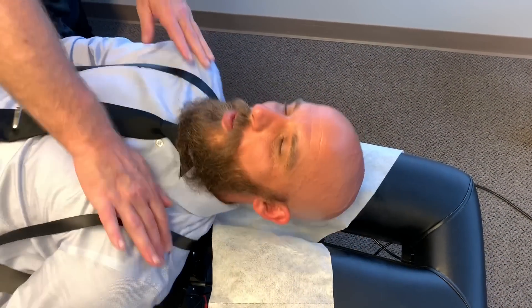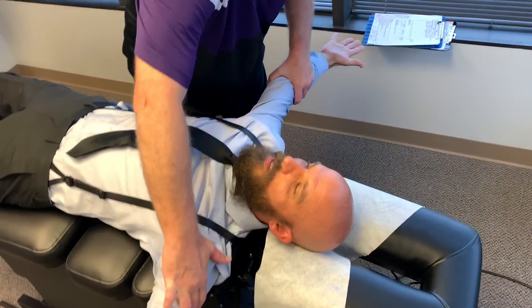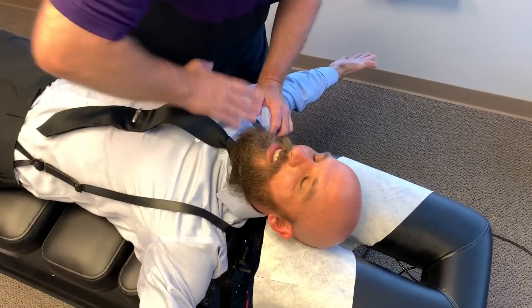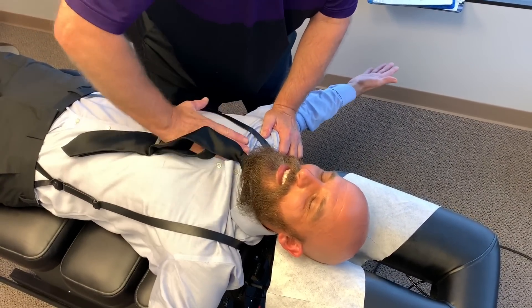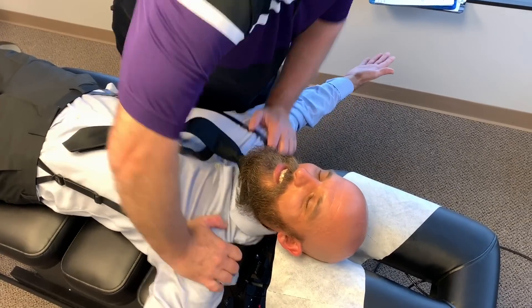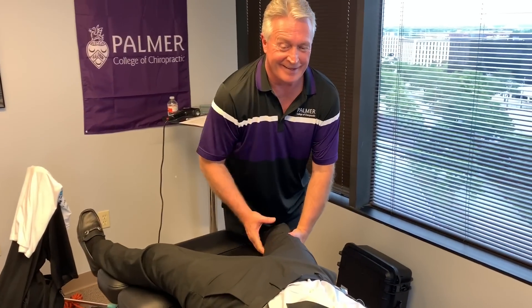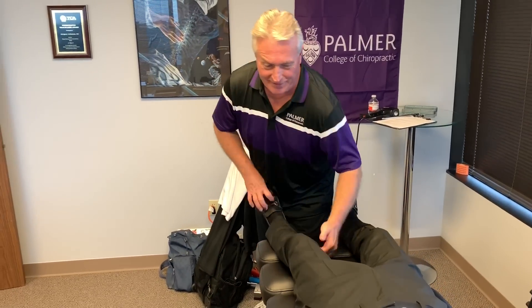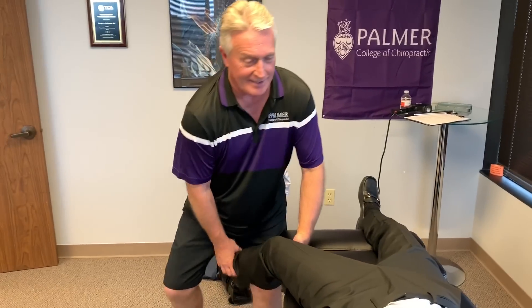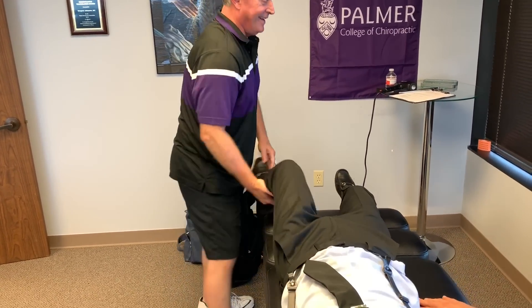Lean this way just a bit — there you go, put both arms out. All the way up to your pelvis — perfect. Same thing here. Nobody can ever get out of my office. Have me pulling their leg — there you go, okay.